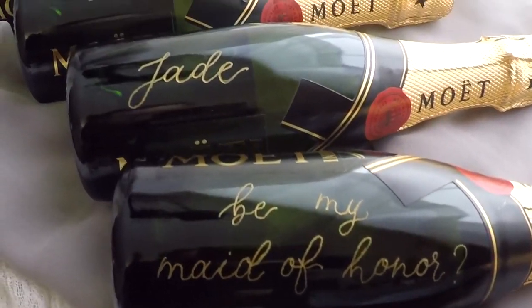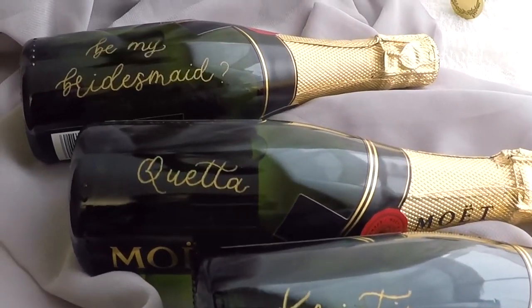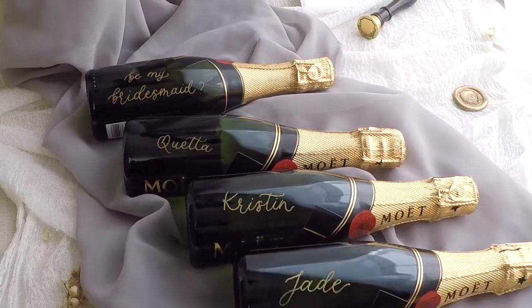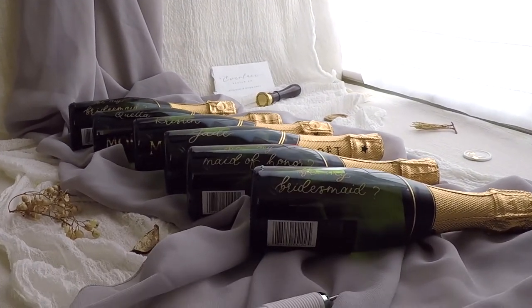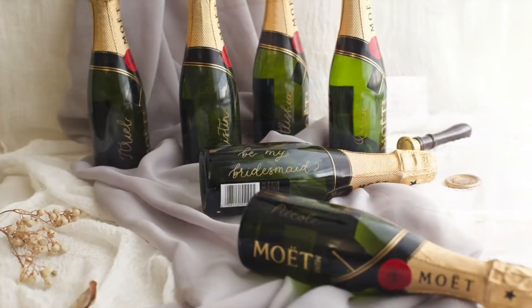Here is a close-up of all the engraved bottles. And these are some photos from the shoot — what do you think?